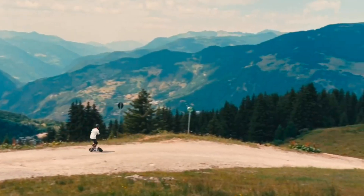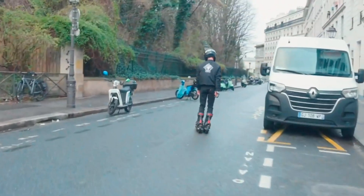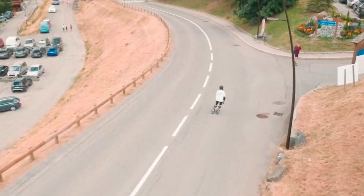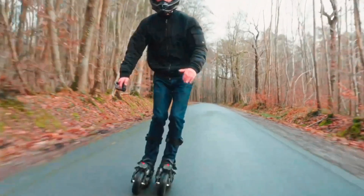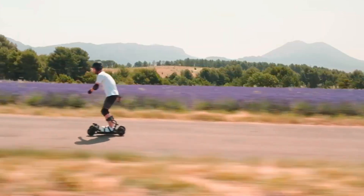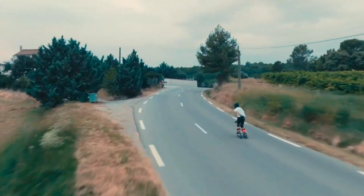Designed for the modern adventurer, the SKWHEL-1 offers a substantial 30-mile range on a single charge and supports quick recharging in just two hours. Its four-wheel drive system guarantees stability and control, making it ideal for navigating various urban terrains. Available for pre-order at $1,750, the SKWHEL-1 is the perfect choice for those looking to blend excitement and practicality in their daily travels.